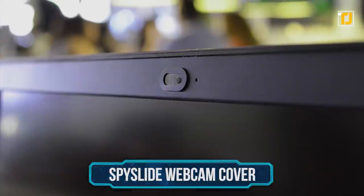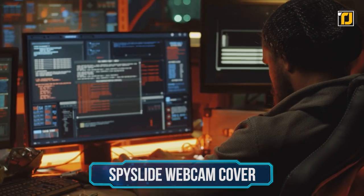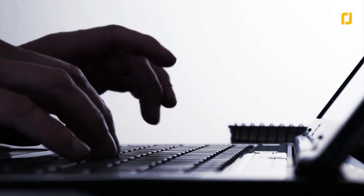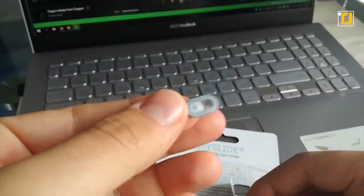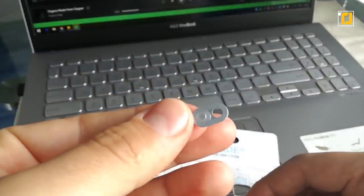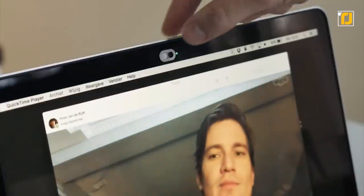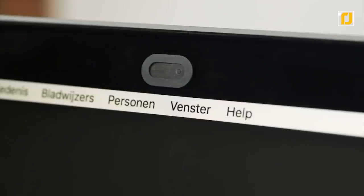Number 5: Spy Slide Webcam Cover. Did you know that hackers can use malware to access computer cameras? Some criminals even ask people for money after collecting embarrassing pictures of them via webcam. There's really no better way to protect yourself and your privacy than the Spy Slide Webcam Privacy Cover, which offers a physical solution no hacker can work their way past — even if you think your laptop's camera is off when it isn't.